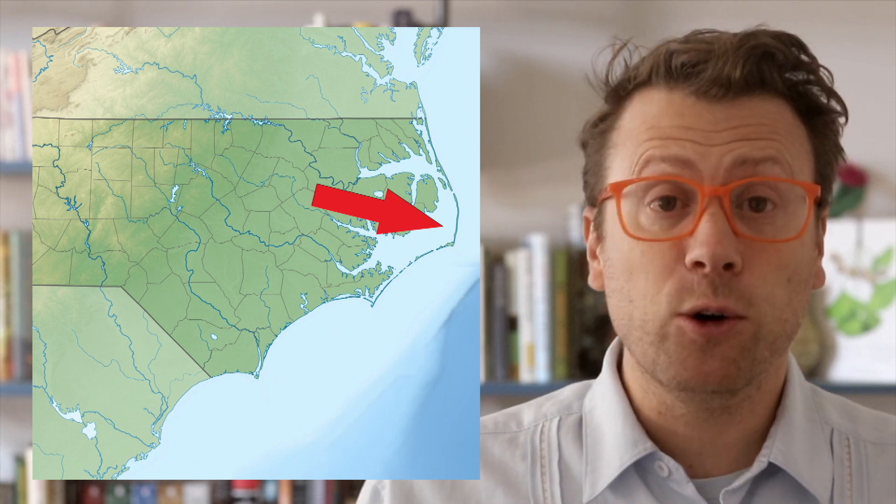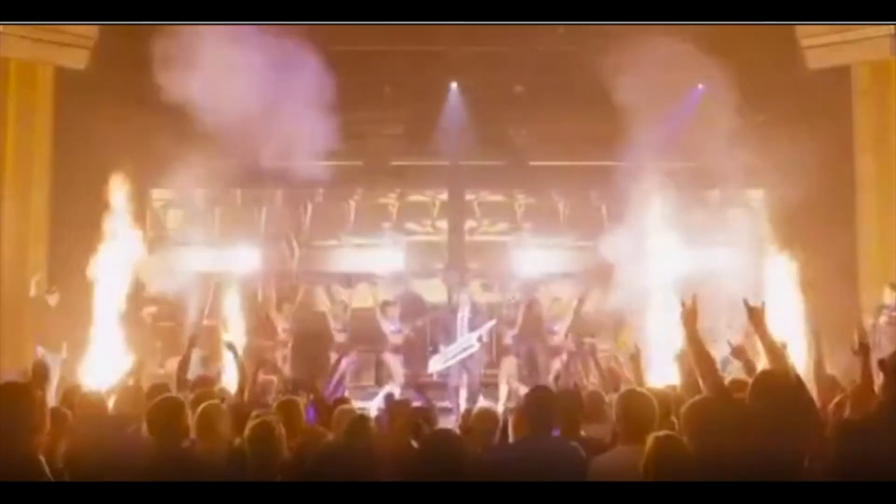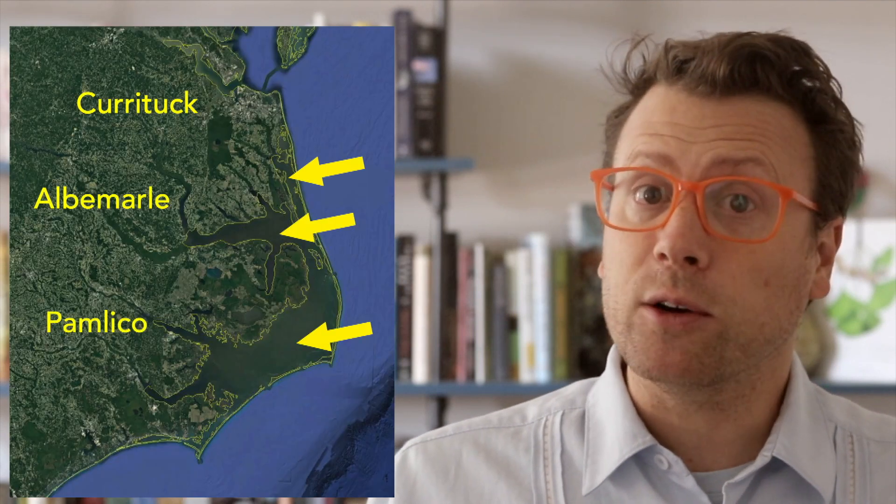Cape Hatteras National Seashore is a 110 kilometer long segment of the Outer Banks Barrier Island chain located on the coast of North Carolina. The barrier islands separate the Atlantic Ocean from the Currituck, Albemarle, and Pamlico sounds, which are among the largest lagoon and estuary systems in North America.